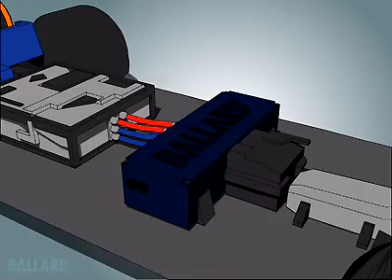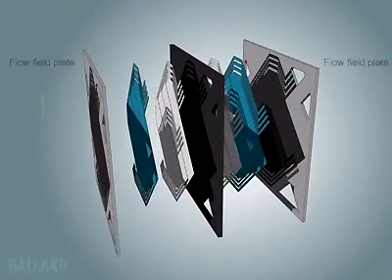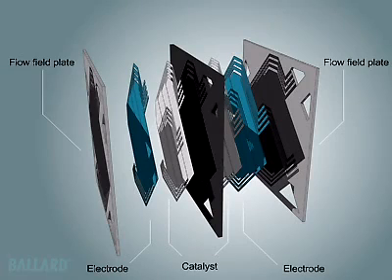But how does the fuel cell work? A single PEM fuel cell is made up of two plates, two electrodes, and two thin layers of platinum-based catalyst, separated by a plastic membrane, which when fed with a fuel, reacts electrochemically to create electricity.